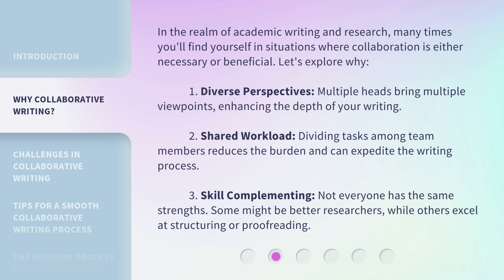Second: shared workload. Dividing tasks among team members reduces the burden and can expedite the writing process. Third: skill complementing. Not everyone has the same strengths — some might be better researchers, while others excel at structuring or proofreading.